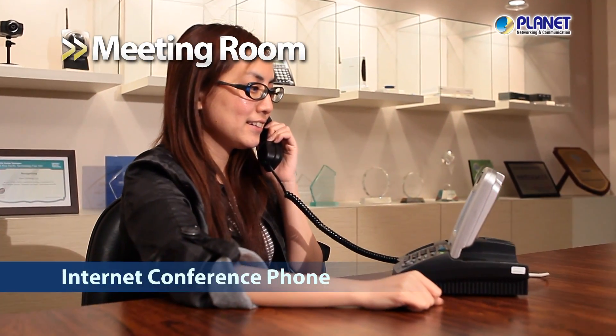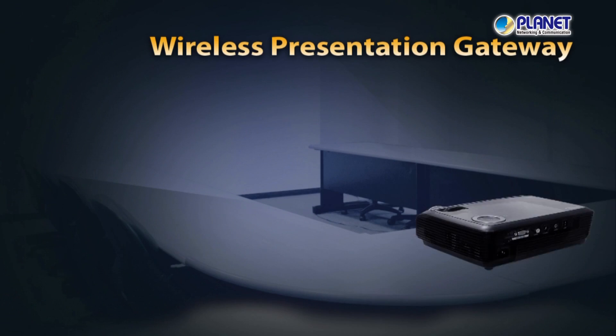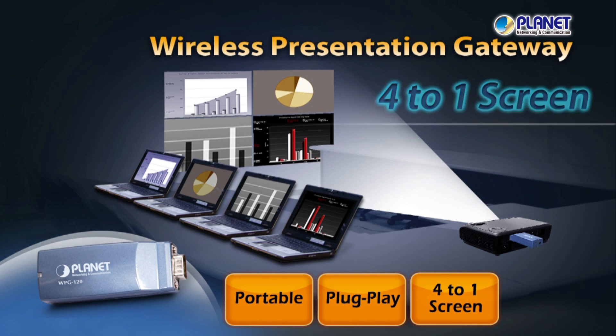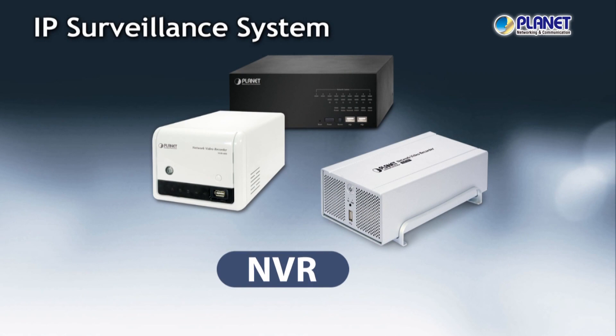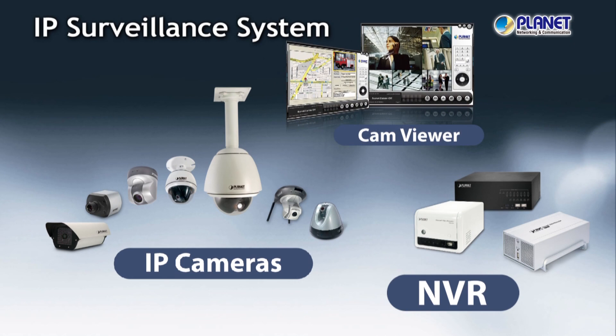The Planet Internet Conference Phone makes long-distance communication and meetings easy. The Wireless Presentation Gateway provides effortless operation for your projection needs in meetings. Instead of using heavy traditional coaxial cable, the Planet IP surveillance system can easily be deployed wired or wirelessly to protect the safety of your production area.